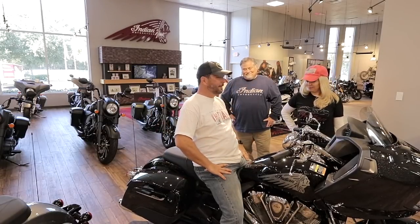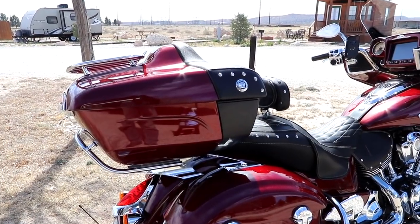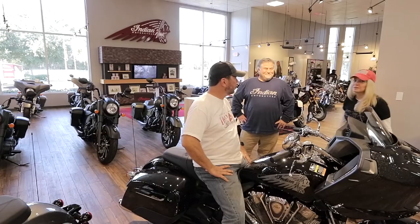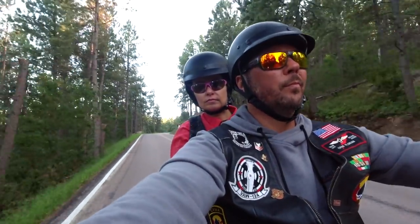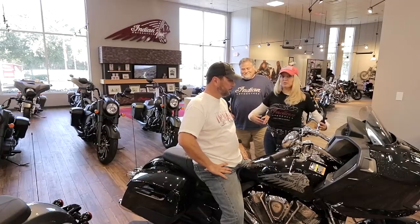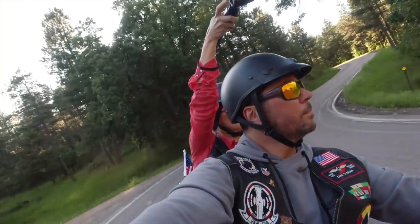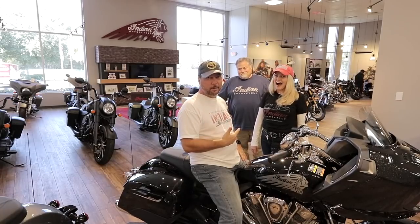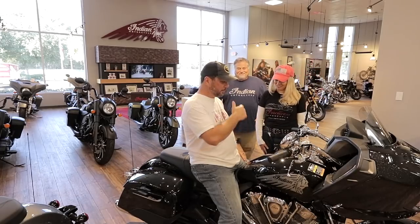The obvious big difference between this and our Roadmaster is there's no trunk, which means there's no big comfy recliner for Tara. Tara was a little nervous about coming for a test ride today because there's no backrest, but Bob hooked us up with the backrest — that was awesome.